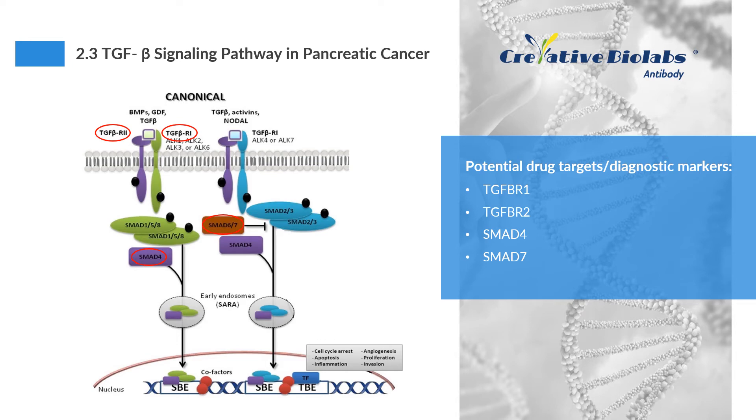TGF-beta pathway is a very complex signaling network, and its role in cellular homeostasis varies with different genetic profiles of cancer cells. On one hand, TGF-beta signaling can induce cell differentiation and act as a tumor suppressor in non-malignant tumors. On the other hand, it is also capable of promoting angiogenesis and epithelial-to-mesenchymal transition (EMT) in cancer cells. The current paradigm is that accumulation of genetic alterations in the TGF-beta pathway drives its evolution from tumor-suppressive to tumor-promoting activities. Creative Biolabs can provide high-quality antibody products such as TGF-BR1, TGF-BR2, SMAD4, and SMAD7 for pancreatic cancer and other diseases.